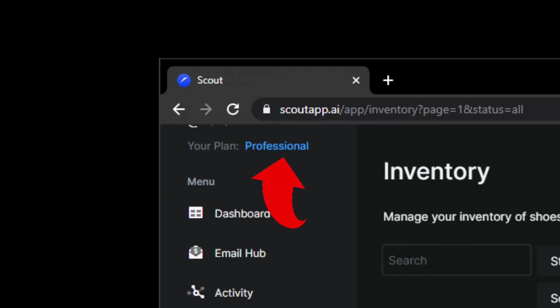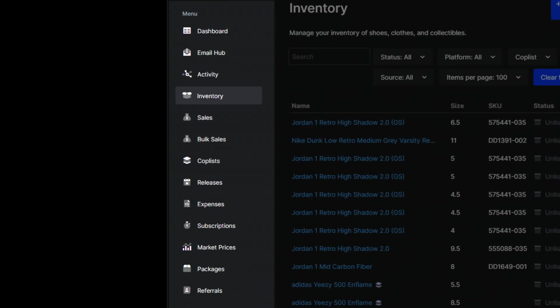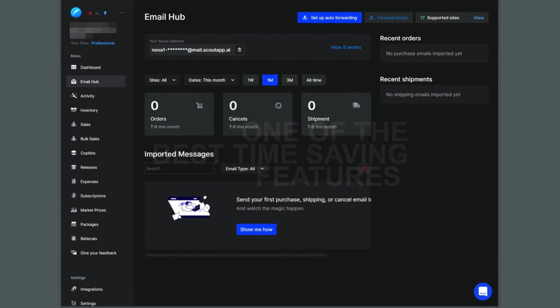However, with a professional plan, you'd be able to track basically everything — expenses, subscriptions, etc. — along with features that can cut down the stress and hassle and save you hours of time on inventory management. So I'm going to go over why a $16 a month investment might be the right move for you. Let's start off with one of the best time-saving features: the email hub.